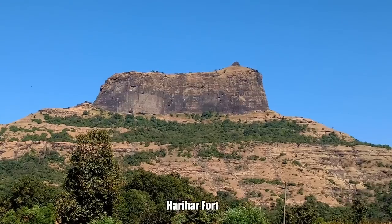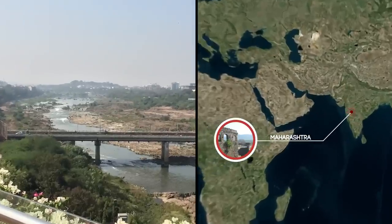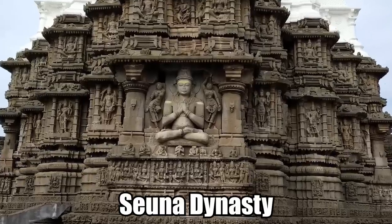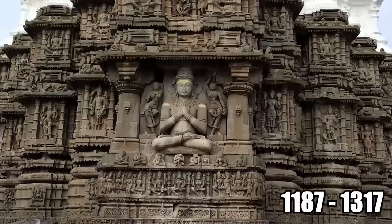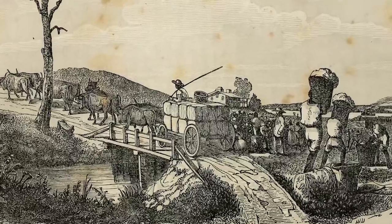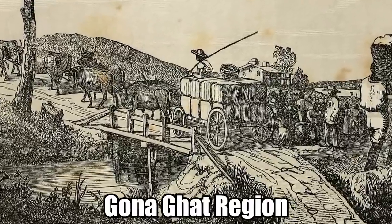Harihar Fort. The historical Harihar Fort is a very old fortification which can be found in Maharashtra, India. It was built many centuries ago by the Sunna dynasty, who reigned between 1187 and 1317. The location was perfect to watch over the busy trade road moving through the Gonagat region.